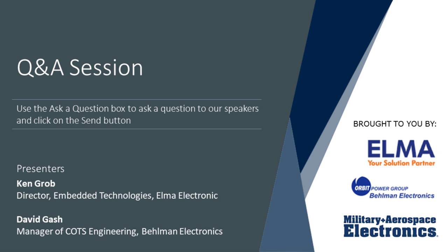Thank you, David. We already have some questions from our online audience. Please type your question into the Ask a Question box and hit Send. Also please complete the feedback form at the end of the webinar. The first question: what environmental constraints exist when applying VITA 48.8?